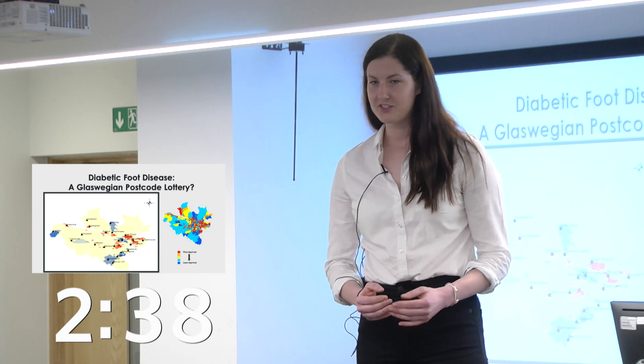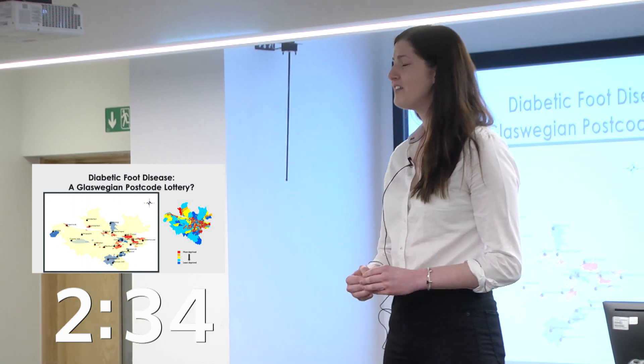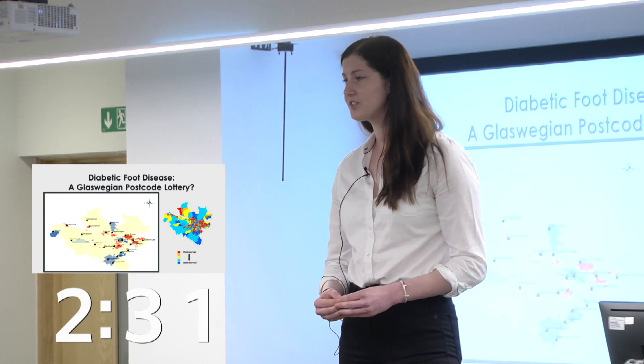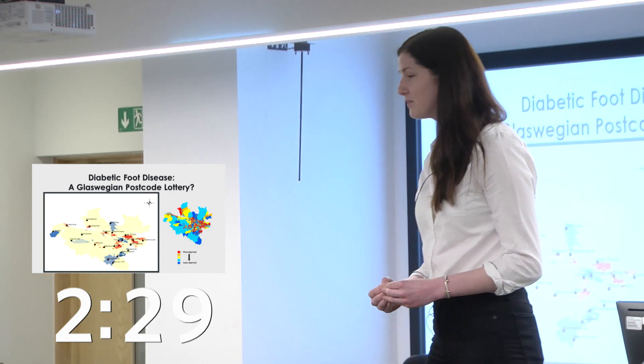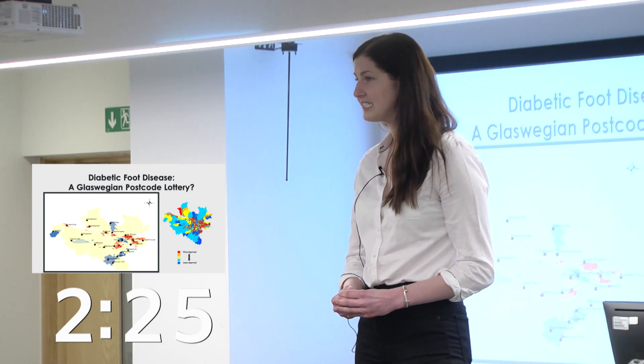As you might well imagine, losing a leg or having a foot ulcer can have a dramatic impact on not only the person affected and their family members, but also has a huge costly burden on society as a whole.